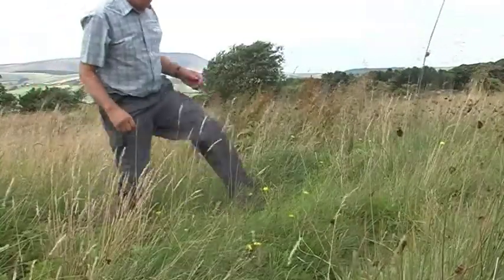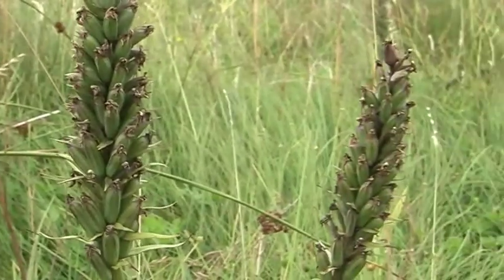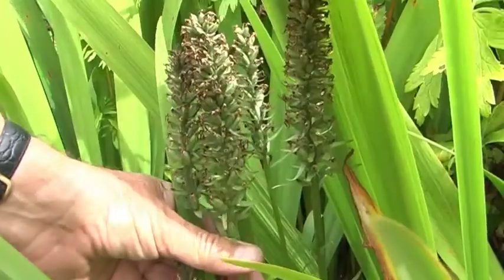Towards the end of July, the orchid flowers have withered and their seed capsules are swelling and ripening. They'll cast their minute seeds into the wind in a few weeks' time.